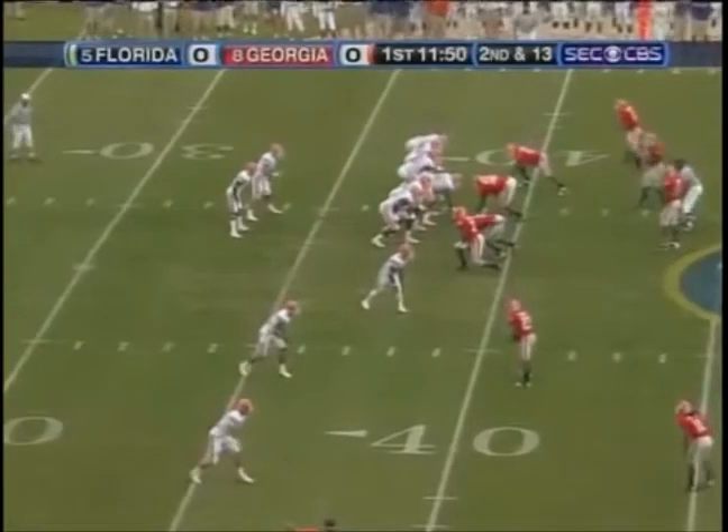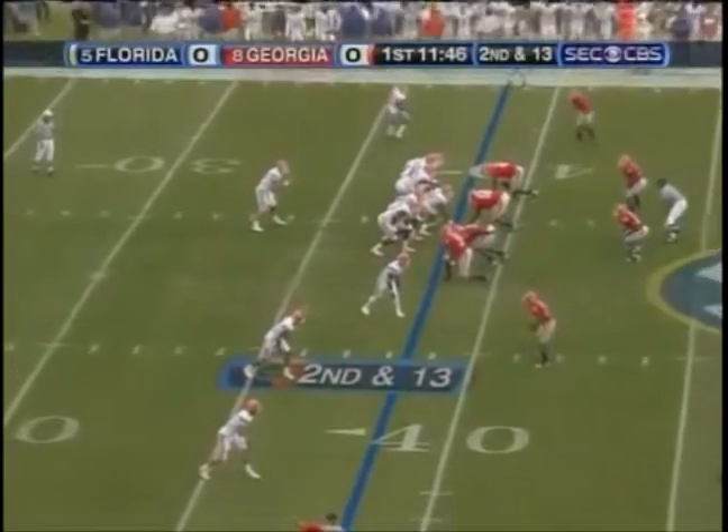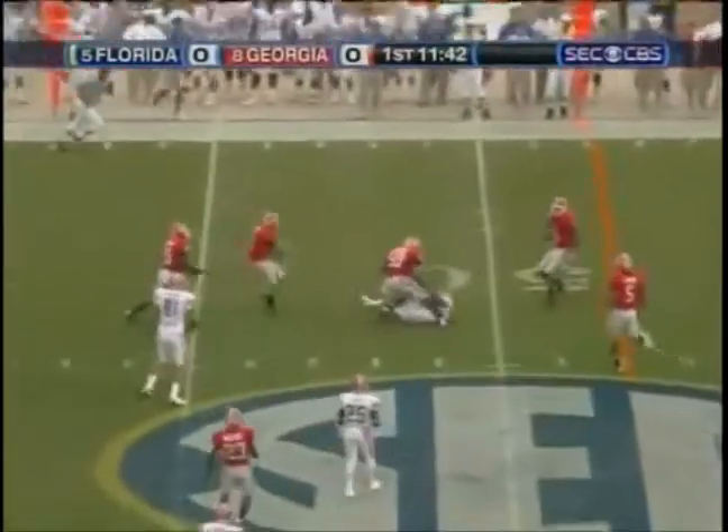Harvin is in the backfield alongside Tebow on second down and 13. Now he splits wide to the left. Tebow goes for Harvin — nice catch.